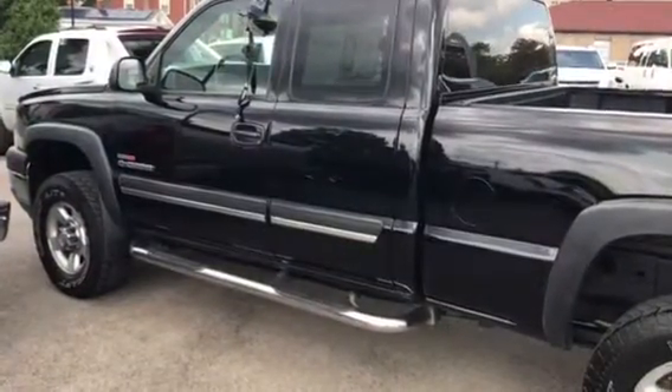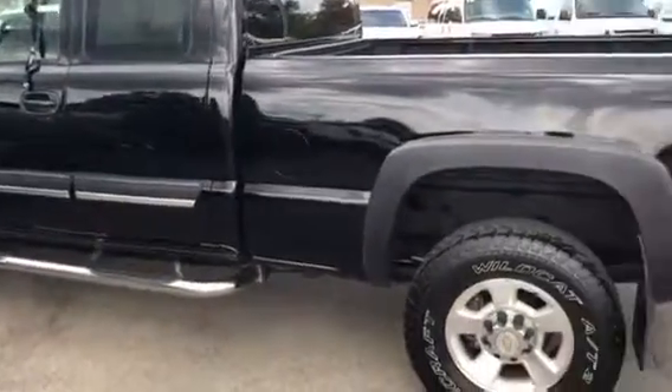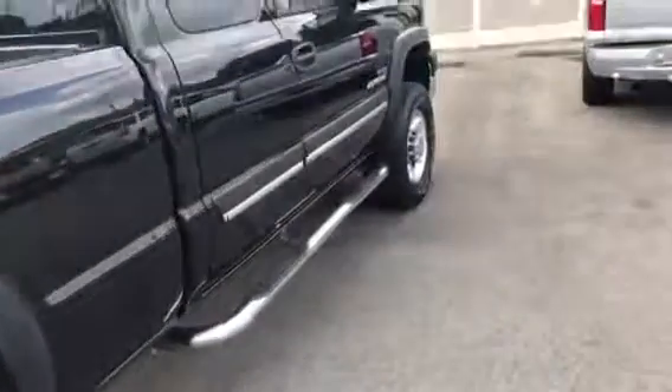This is a 2004 Chevy Duramax. It's got the chrome wheels and chrome running boards, four-wheel drive, CO package, got a bedliner in it, got left laps on it, 118,000 miles, cloth interior, dink seat in the back, got good tires on it.